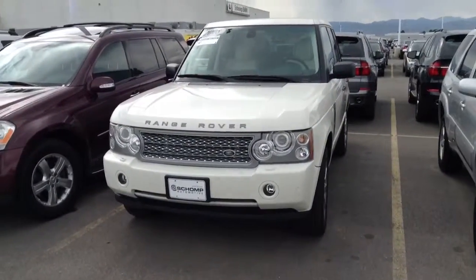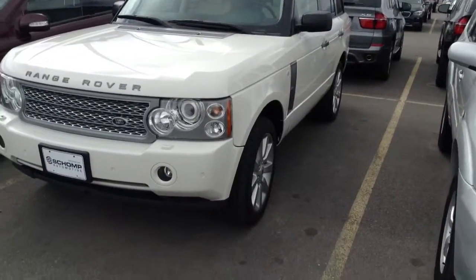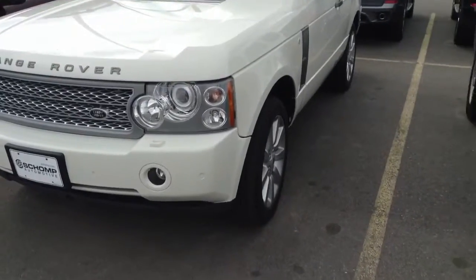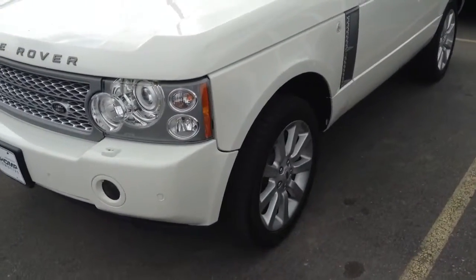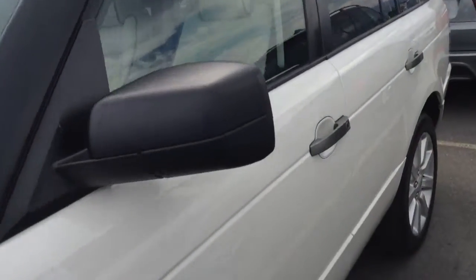It is in really, really nice shape. Body looks really nice — not a lot of scratches or chips anywhere in the paint. Really well taken care of. Tires look like they're in great condition. Wheels look good, and the inside is in very nice condition as well.